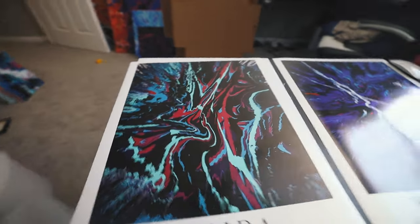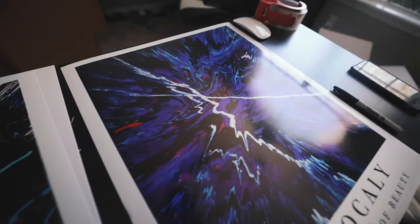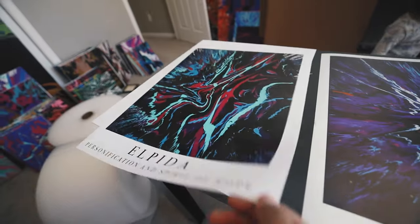So here's Alpida — this is the Alpida print — and as you can see, they look so good. I love how they turned out.